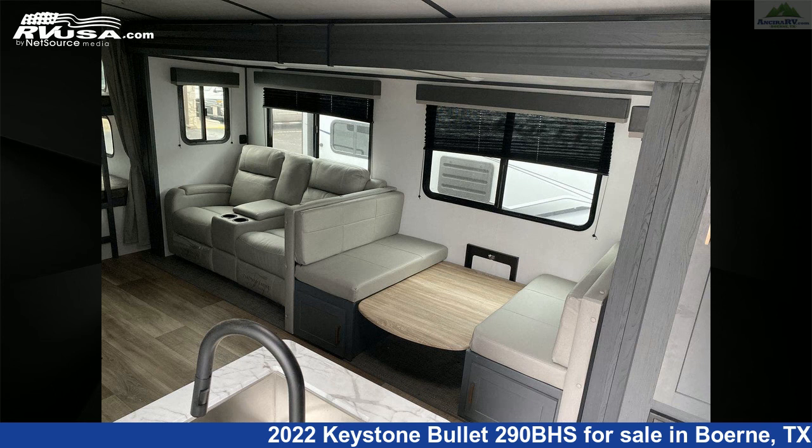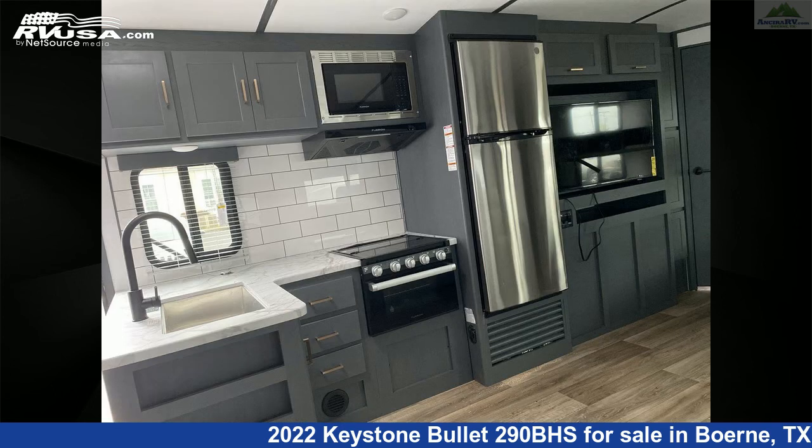The floor plan layout of this travel trailer features bunk beds, front bedroom, mid-kitchen, outdoor kitchen, and rear bath.